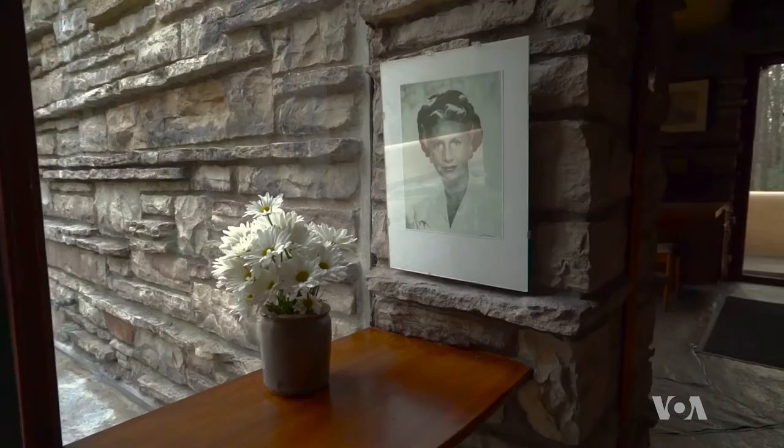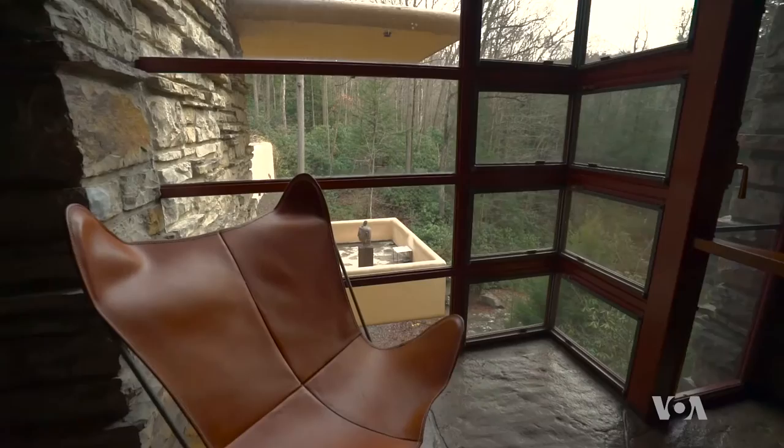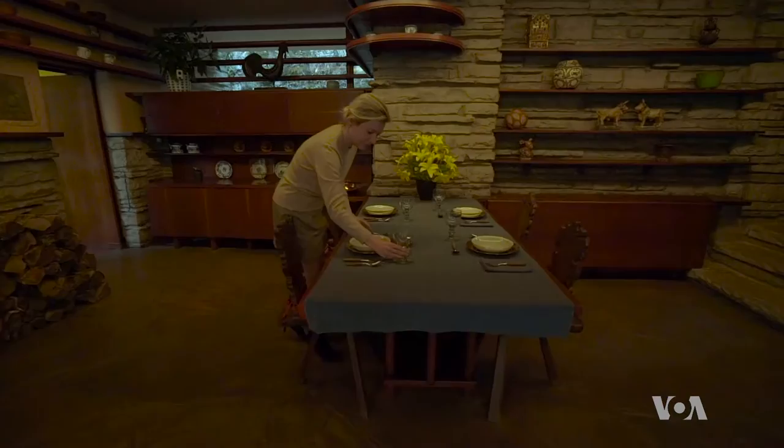Frank Lloyd Wright was not fond of pictures. The only frames on the wall are family portraits or paintings by artists dear to the heart of both the architect and the Kaufman family. These include a Diego Rivera painting and a line drawing by Picasso. Wall art is replaced by windows — nature in a strict geometric frame.